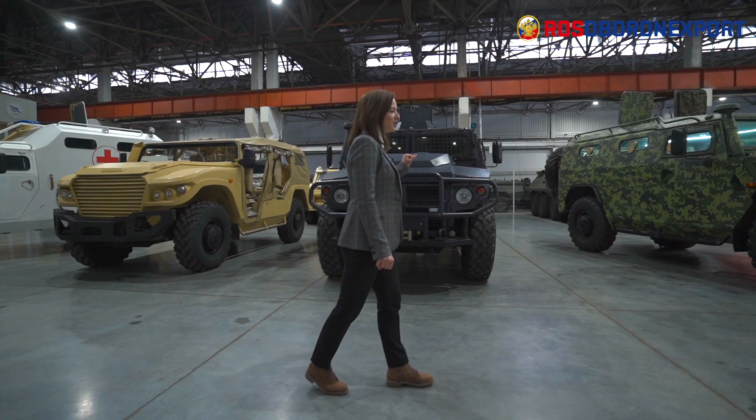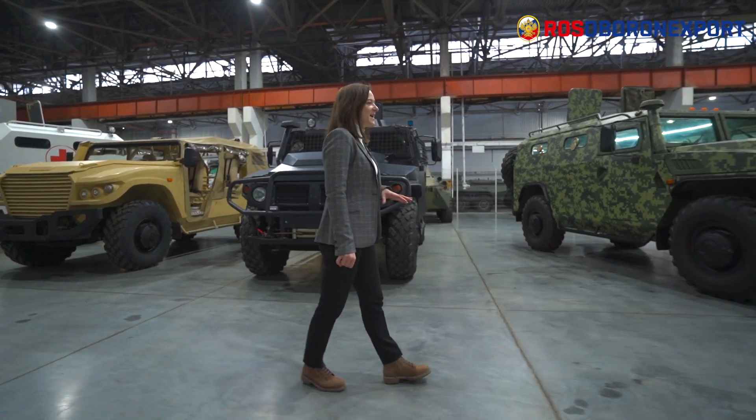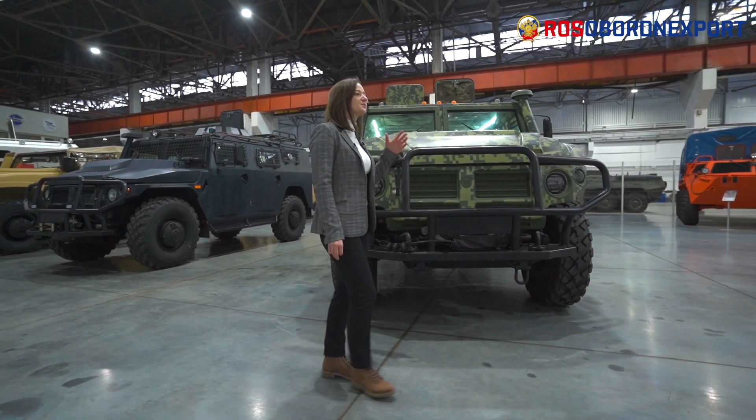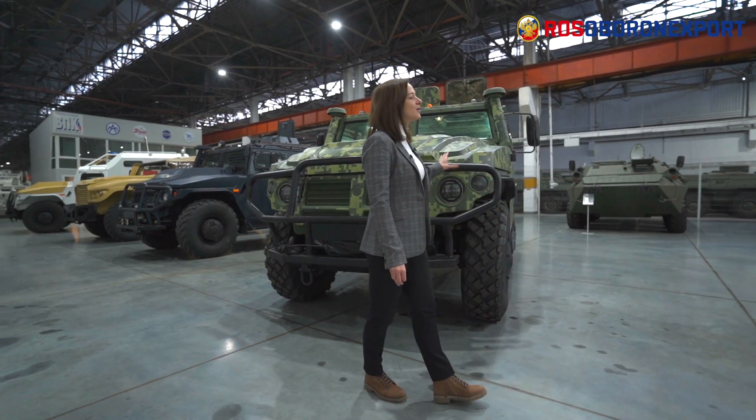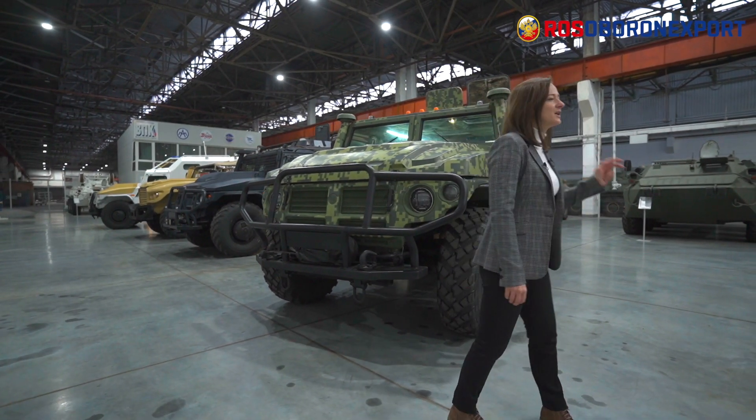The Tiger family of armored vehicles has been developed under the requirements of the Russian power departments. It's now in service with the Russian ministries. It is mass-produced and has been exported to many countries. It is virtually operated on all continents — in Latin America, in Africa, in Europe, Asia, and in the Middle East. It has proved very reliable and secure in counter-terrorist operations in the North Caucasus, in the south of Russia, and in the operation in Syria.